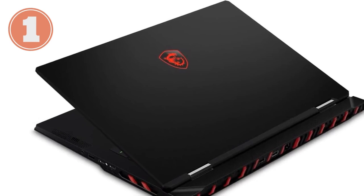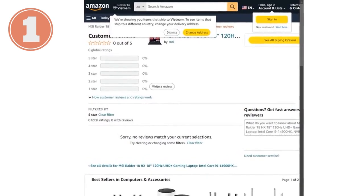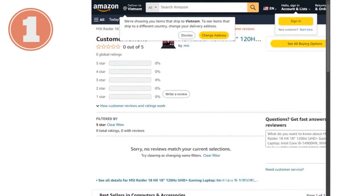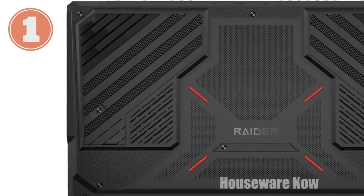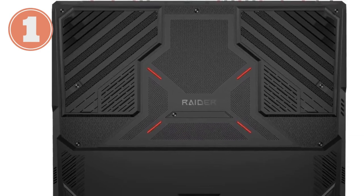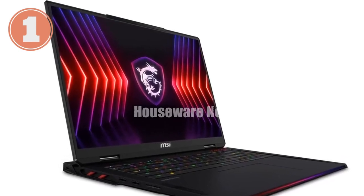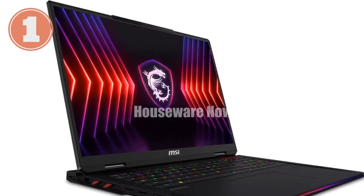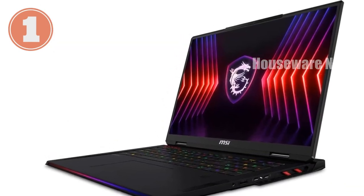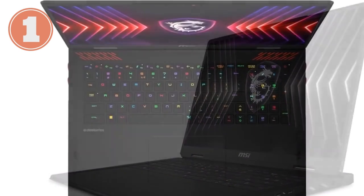Cooling is critical in a gaming laptop, and MSI knows it. The Cooler Boost 5 technology in the Raider 18 HX uses dual fans and multiple heat pipes to keep the system cool, even during extended gaming sessions. This ensures the laptop maintains peak performance without overheating, which is crucial for long-term durability. Connectivity is also top-notch, with Thunderbolt 4 ports for ultra-fast data transfer and Wi-Fi 7 for the latest in wireless technology, so you can connect peripherals, transfer large files, and stream high-quality video without any lag.